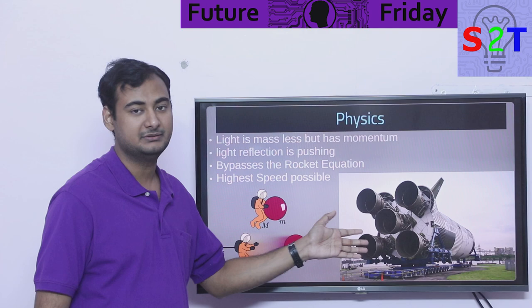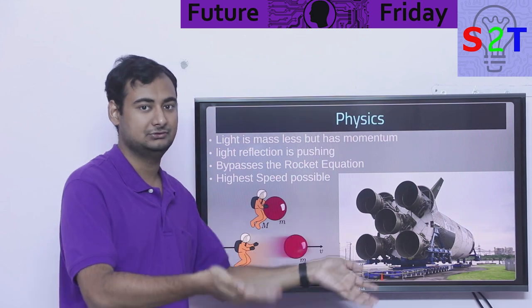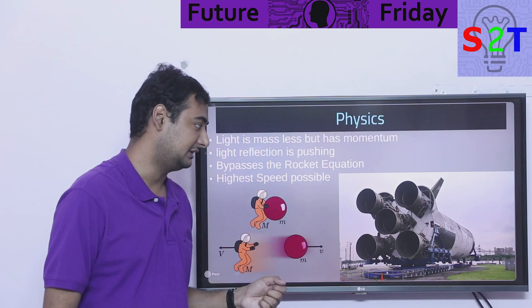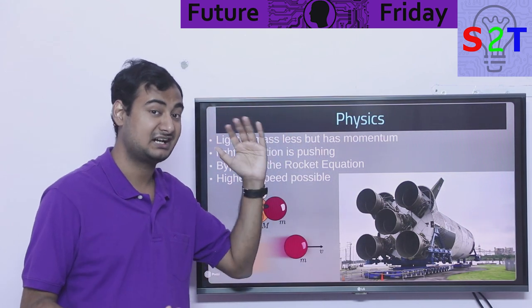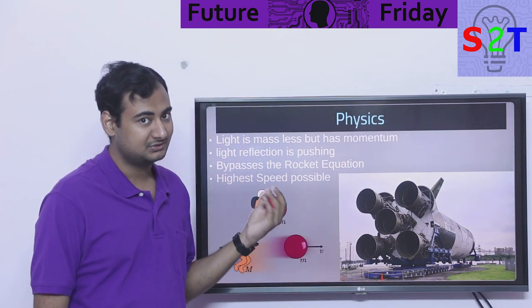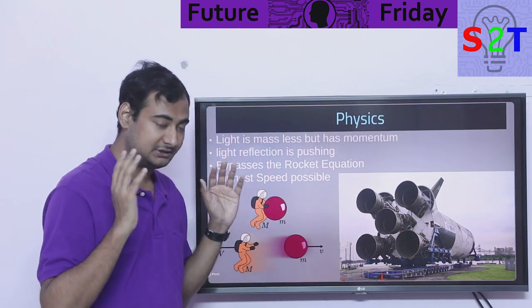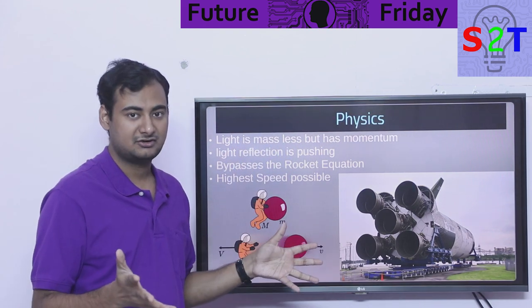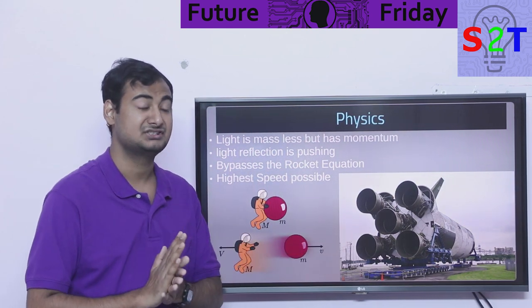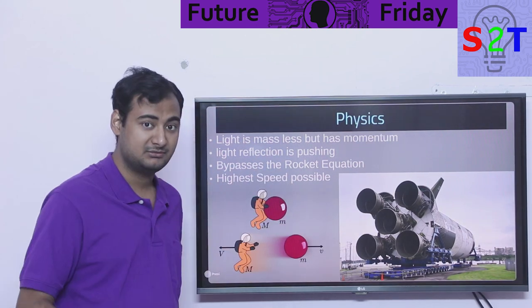The biggest benefit is bypassing the rocket equation. If you want to travel in space you need a big rocket, and the bigger the rocket the more fuel you need, and the more fuel you need the more fuel you have to burn just to carry that fuel — it's a circular argument. That's why Saturn V, a rocket the size of a skyscraper, was mostly fuel. Light sail lets you remove the fuel aspect entirely, just the payload and the sail, so instead of a 500-ton rocket with 5 tons of payload, you can have a 50-ton rocket with the same payload.